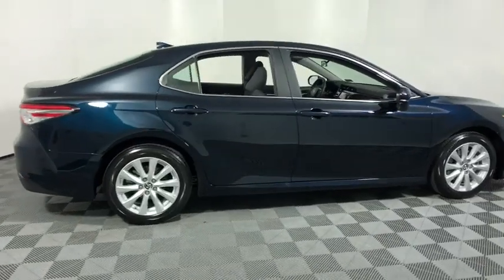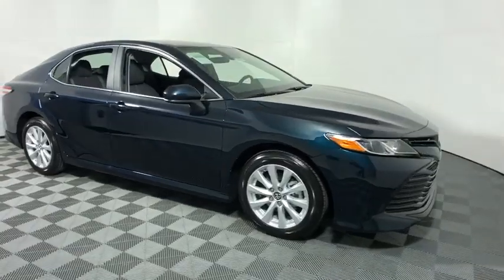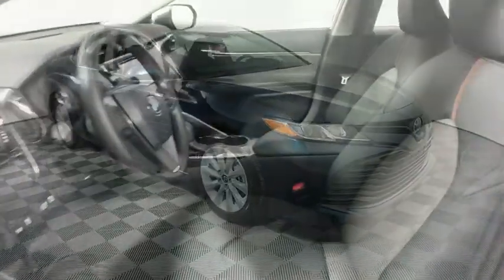2019 Toyota Camry. Toyota Camry is an affordable mid-size car. Reliable and great, comfortable commuter car.